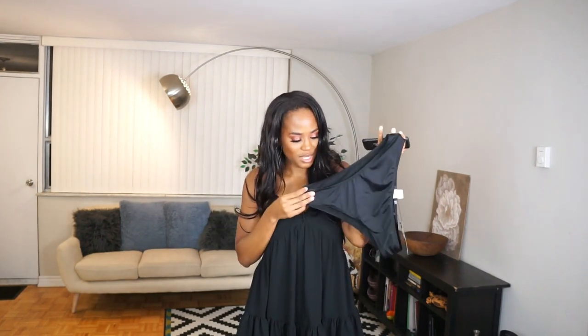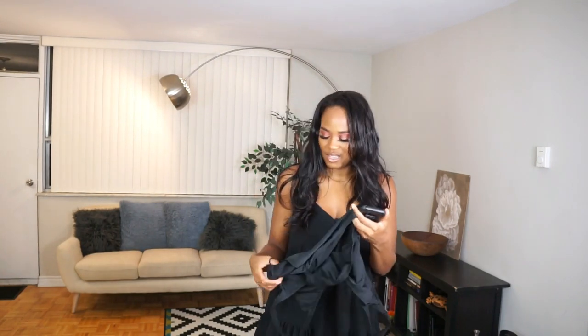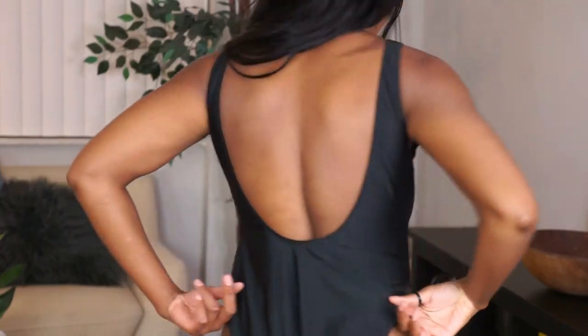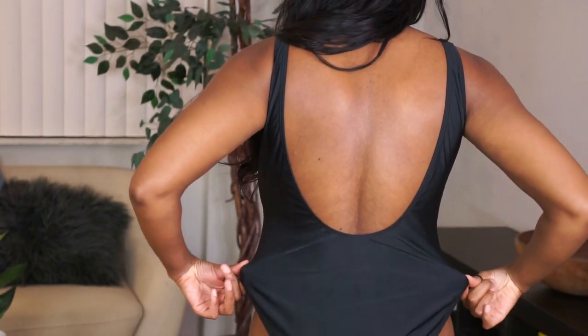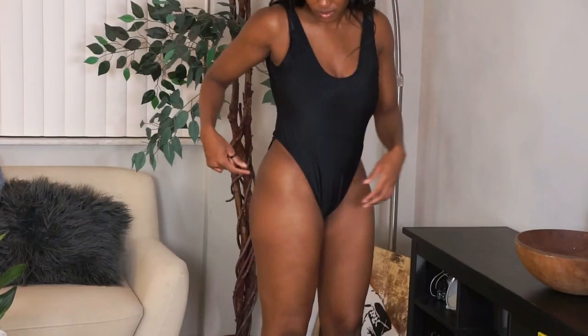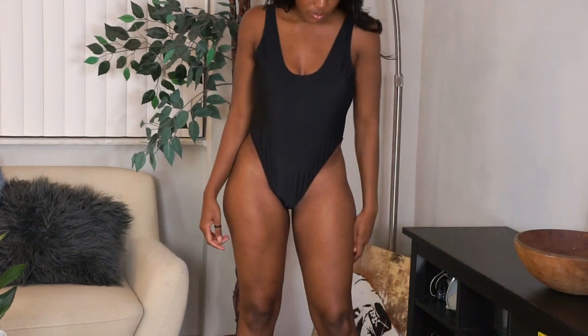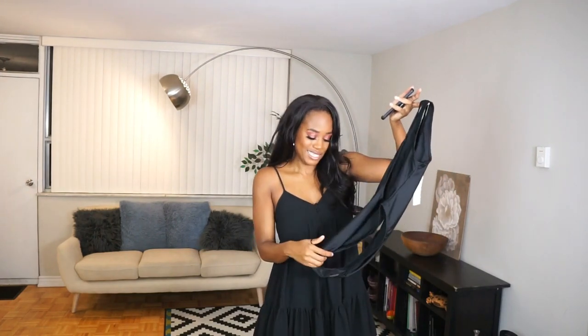The next items are these high-waisted bikini bottoms — they're super full coverage and cute, but they're kind of big on me so I won't be keeping these. There's a weird gaping at the back with a lot of extra fabric and they just don't sit nicely on me. Then this bathing suit — I was really trying to give y'all Baywatch but make it Black. It has a low cut at the back and is really cute, but it just doesn't fit. There's a lot of extra fabric between my back and my butt, it doesn't hug my body, and it's just not flattering. It could have been a moment had it fit properly.